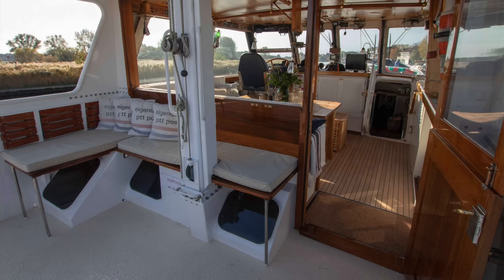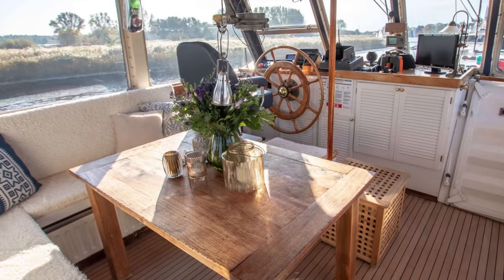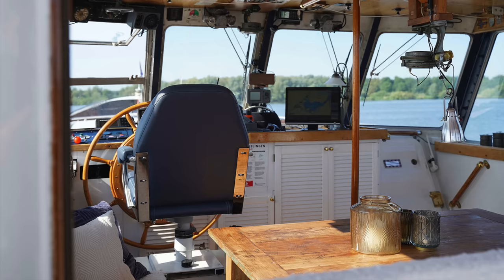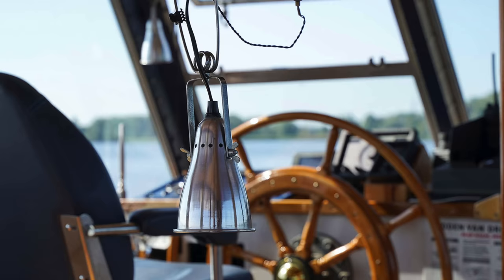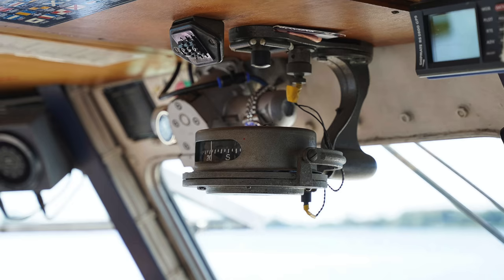As you enter the pilot house from the cockpit you pass an L-shaped seating arrangement on the port side. The saloon is encapsulated with large windows meaning lots of natural light can be found in this area. As we head forward we find the helm position to port, with a door to starboard that leads down into another dining area and the galley. As you would expect with any explorer yacht, the helm is kitted out with all of the essential navigation and safety equipment.